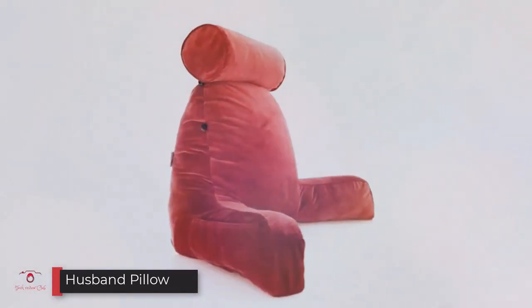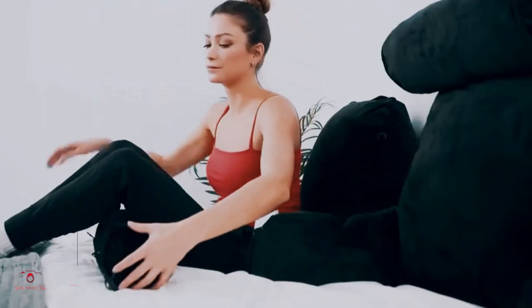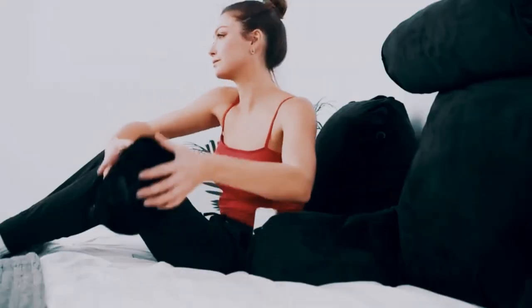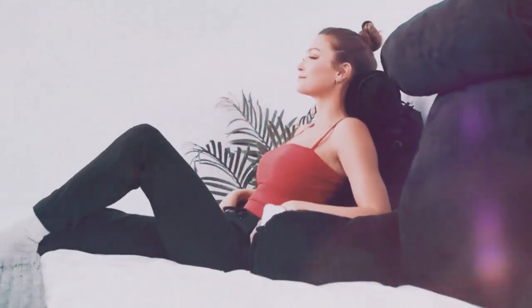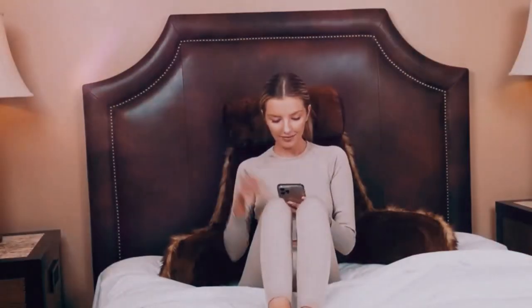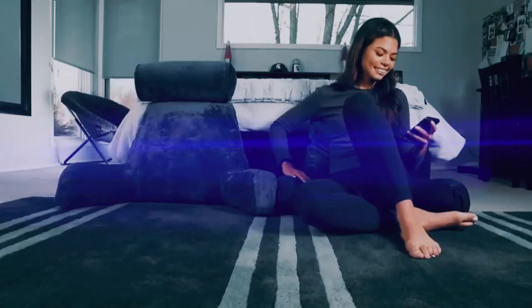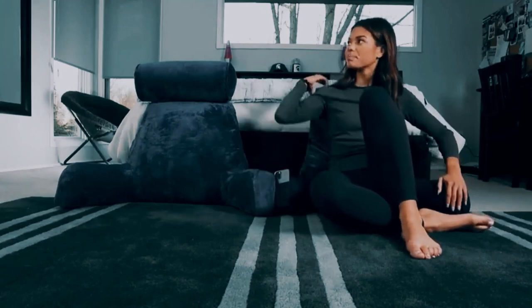Number two: the Husband Pillow. This pillow enables you to sit up in bed, on the floor, or anywhere you may have back support such as a wall or headboard. It has a fully formed backrest that provides full support for your head, neck, and back. It also comes with a detachable microfiber-filled bolster headrest that takes the strain off your lower back. It is manufactured in the USA.